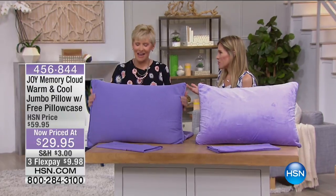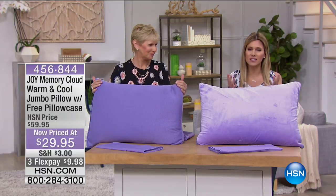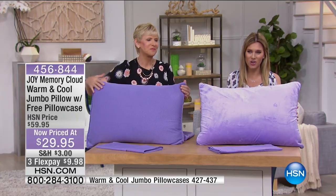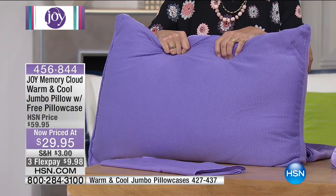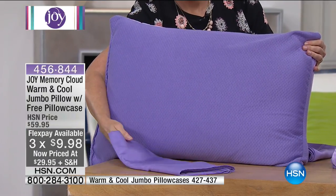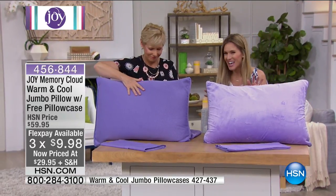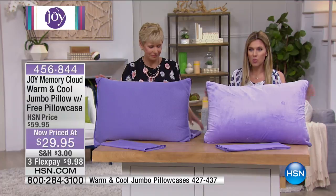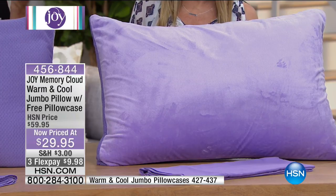It wouldn't be a morning if we didn't talk about how you sleep — whether or not your head rested on the most beautiful cloud. If it didn't, it's because you weren't resting your head on a Joy Memory Cloud warm and cool jumbo pillow. We're giving you the free pillowcase. It is 50% off. It is the most luxurious, perfect pillow that cradles and comforts your head — honestly, you won't want to get out of bed.